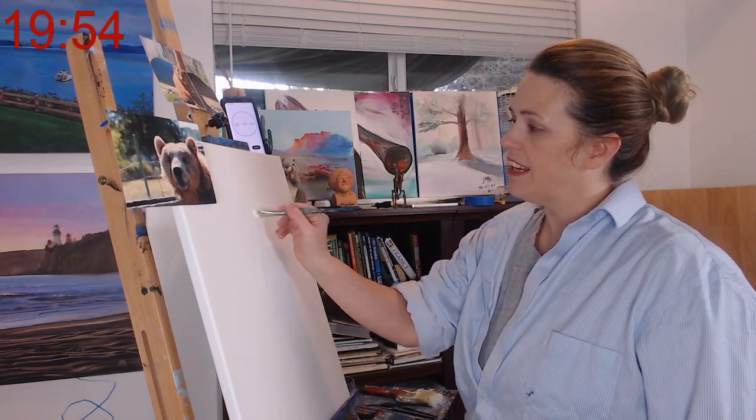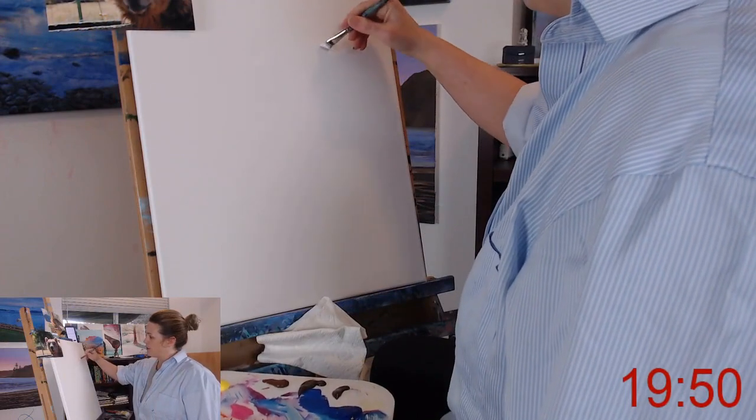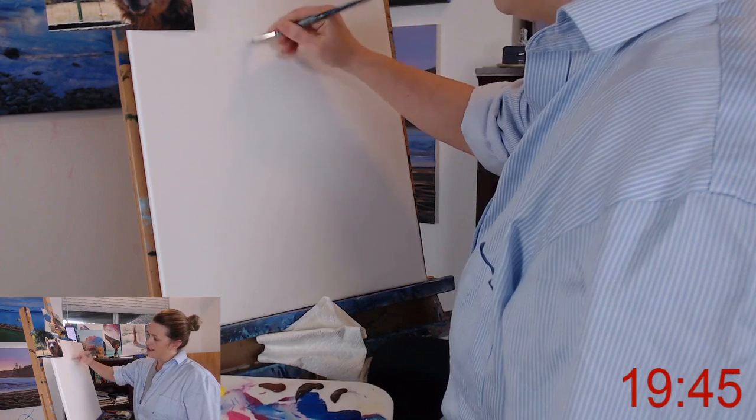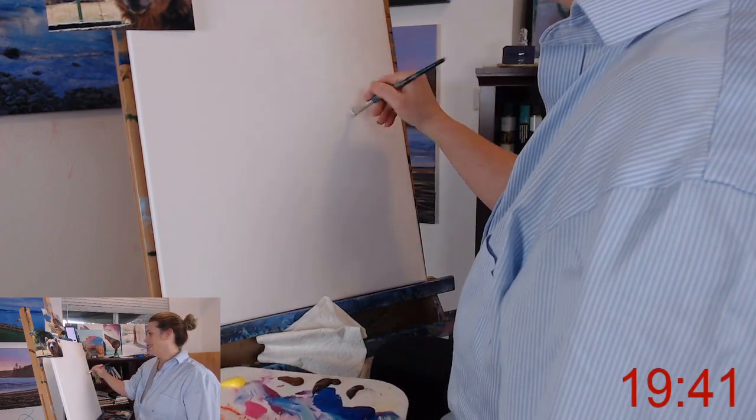So I'm going to just use some white to kind of do an outline. It's not going to show up right now, but we'll see if it works out — and if it does, cool. If it doesn't, oh well. Art is a journey of learning, right?